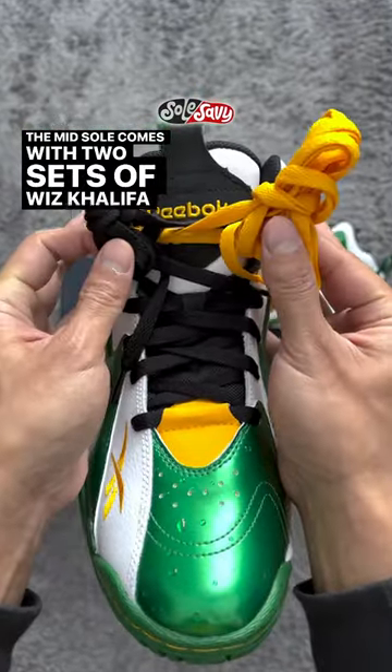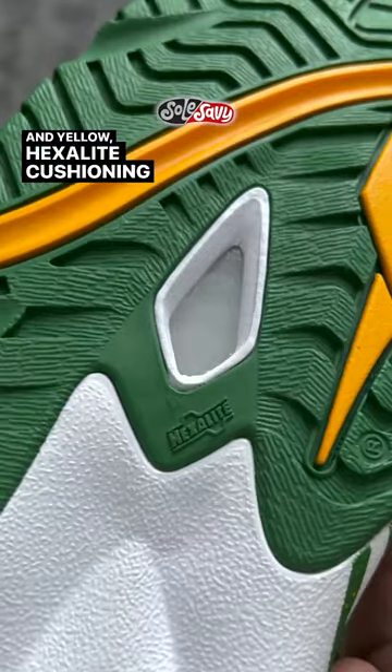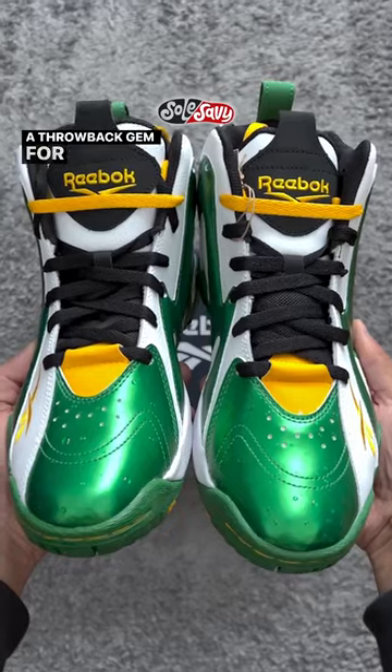Comes with two sets of Wiz Khalifa laces — black and yellow. Hexalight cushioning to provide impact protection. A throwback gem for sure.